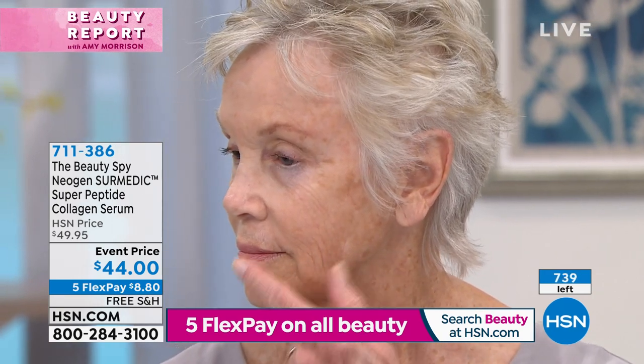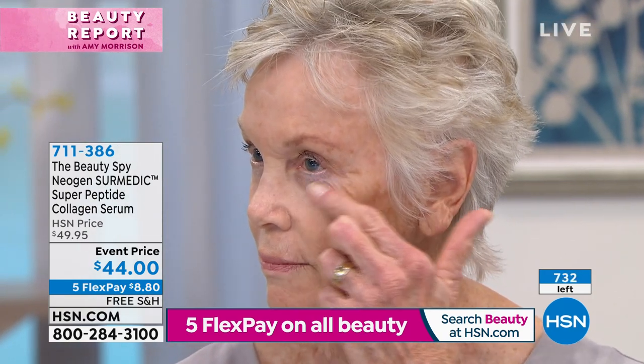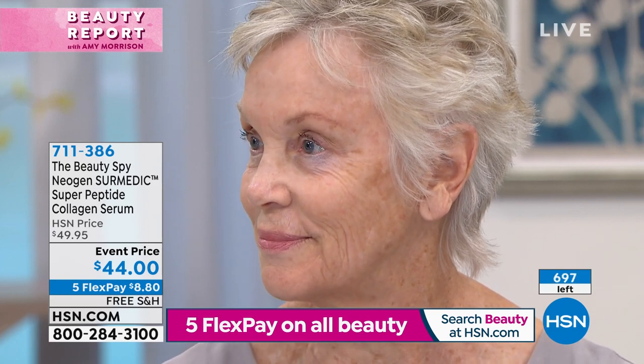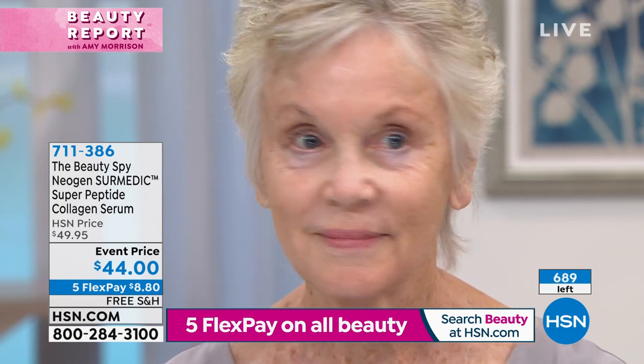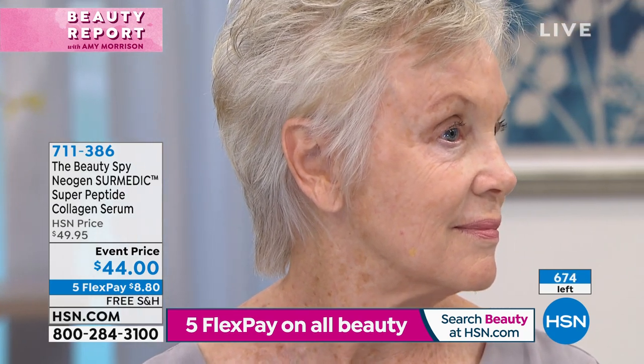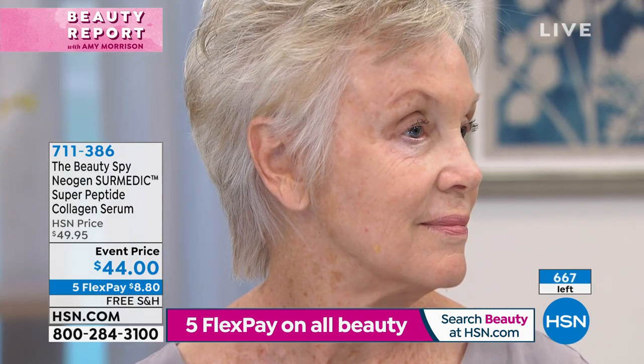Edie's going to turn to the other side. Let's show the before — look underneath that eye area, look at the chin area. That's the worst — it's like it happens to me every day, until I got this serum. And when Edie flips to the other side, you can see the benefits of supercharging your skin care with 10 peptides.